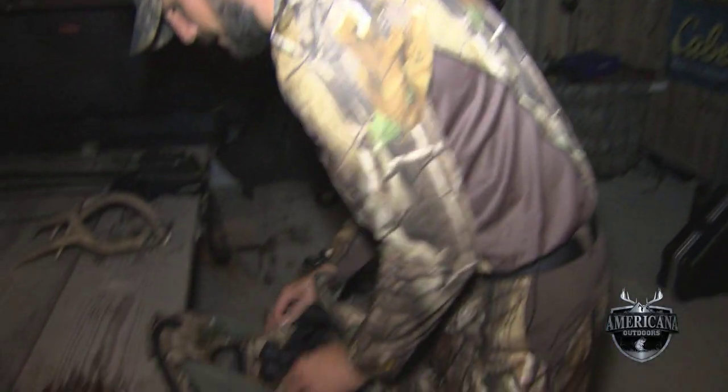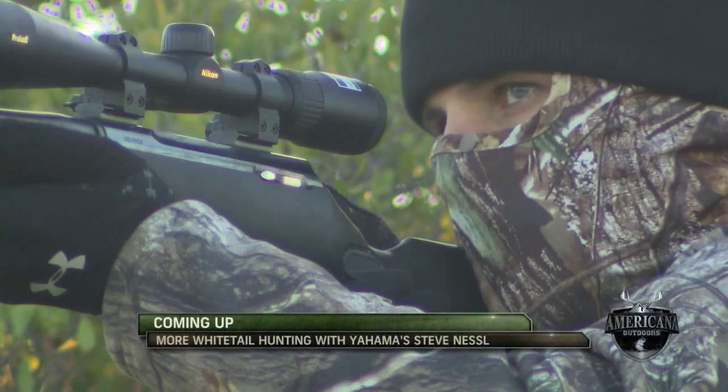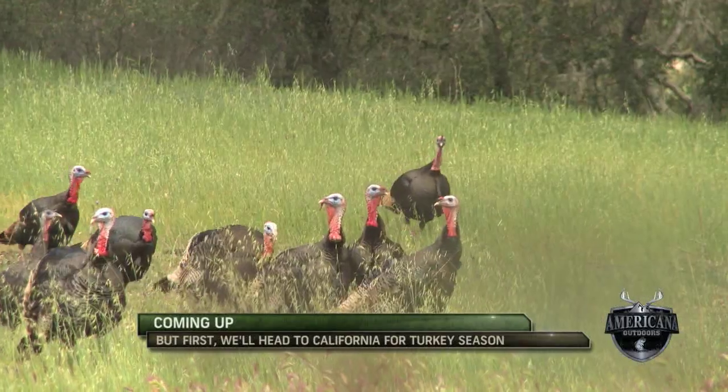There's a lot of deer back there. We know there's mature bucks around, so fingers crossed for the morning. Coming up, we'll rejoin Steve Nessel in the field, but first we'll head to California with Wade Middleton for some turkey hunting.